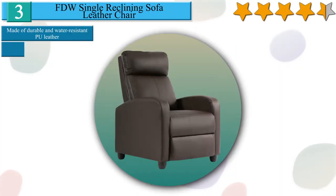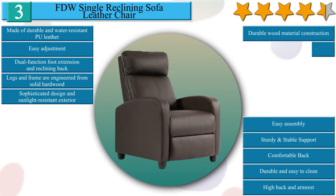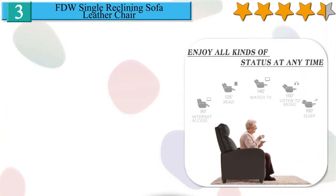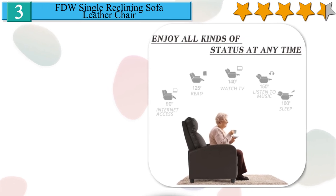Number 3 on our list is the FDW single reclining sofa leather chair. The recliner chair is upholstered with durable, water-resistant PU leather or comfortable canvas. The legs and frame are engineered from solid hardwood to provide added stability and durability. With its sophisticated design and sunlight-resistant exterior, the recliner chair is perfect for any home theater, restaurant, or business setting. Heavy-duty steel-reinforced backrest and frame offer solid stability as you recline and supports up to 275 pounds. Ergonomics and comfort are the most extraordinary qualities in the upholstered furniture. High back and armrest provide a comfortable seat, with durable wood material construction serving you for a long time.